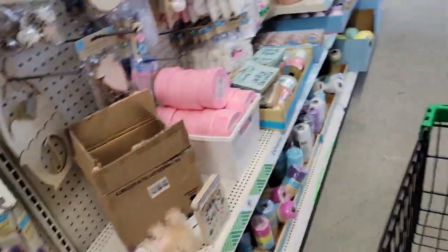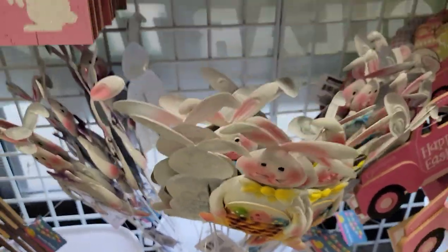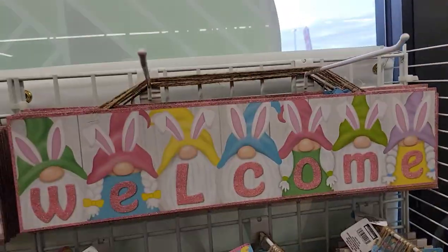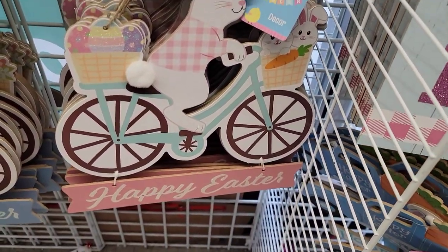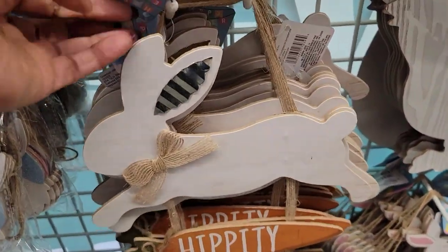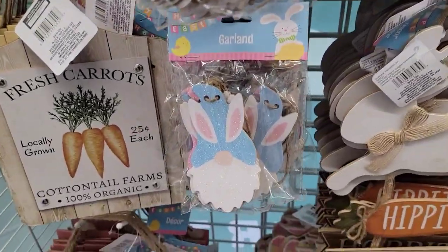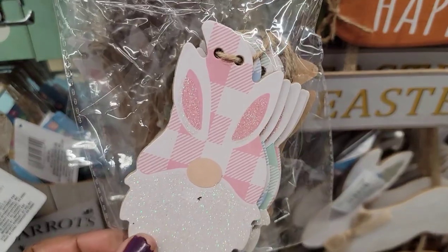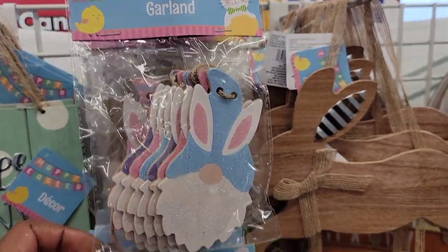Let's see what kind of decorations they've got. Some more stakes down here — I think I got some of these last year. Here's 'Easter Blessings,' 'Welcome,' and there are the bunnies on the bicycles I was telling you about. 'Happy Easter' in pink and in blue. They had this bunny in white — 'Hippity Hoppy.' The brown one and different packs of gnomes with gingham in pink, blue, green, maybe purple.